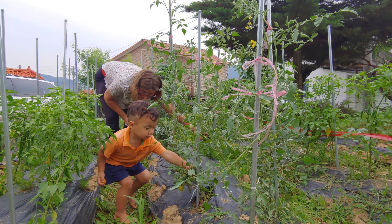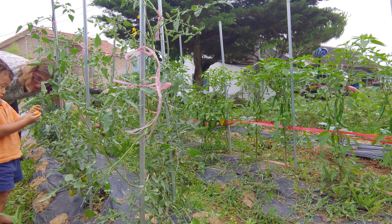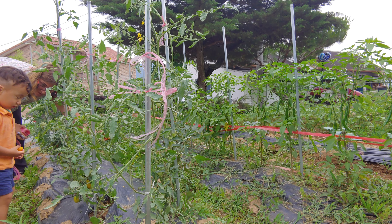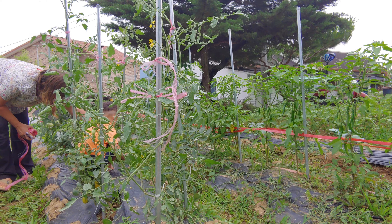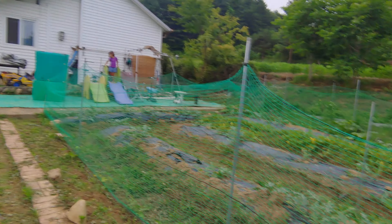This tomato tastes really nice and the pepper tastes really, really spicy. It's a nice combination — sweet and spicy — the vegetables are really good.